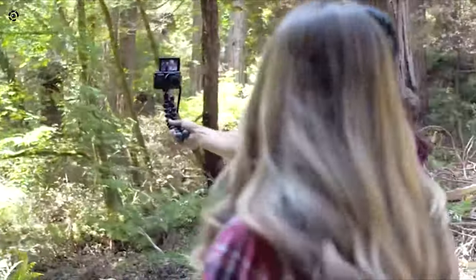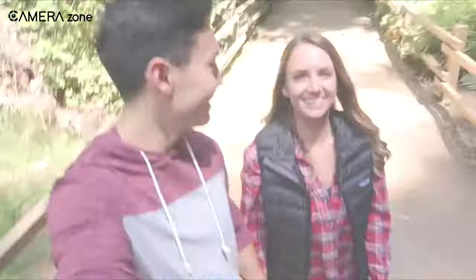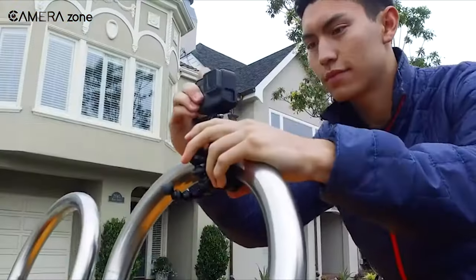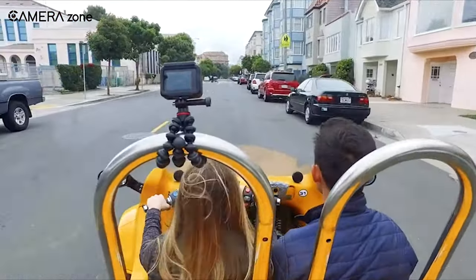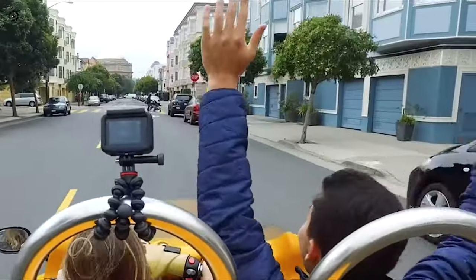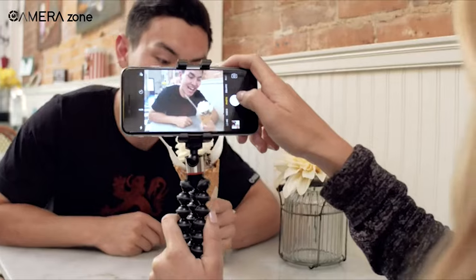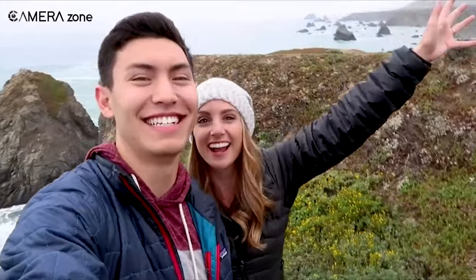Its 360-degree panning base and 90-degree tilt range enable optimal camera positioning. Integrated bubble levels ensure your horizon stays straight. Attach Joby mounts and arms to hold lights, mics, monitors, and more. Vlog hands-free, capture unique perspectives, and stabilize time-lapses anywhere with this versatile Gorillapod.